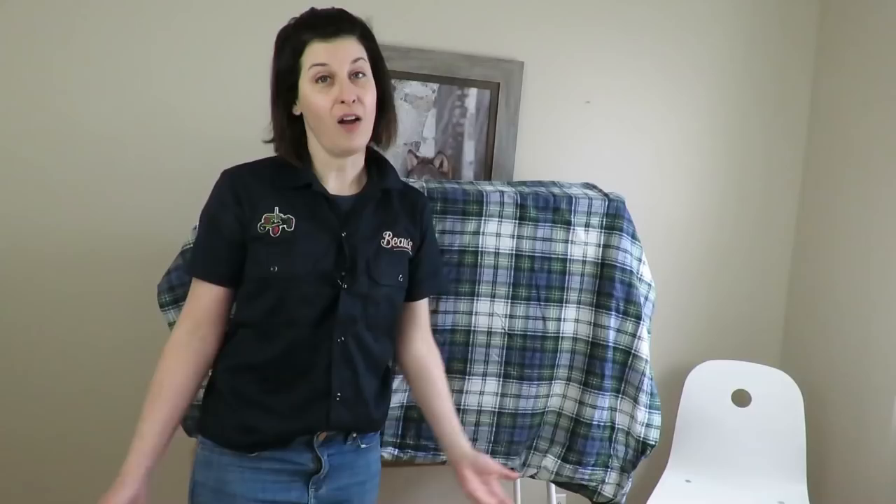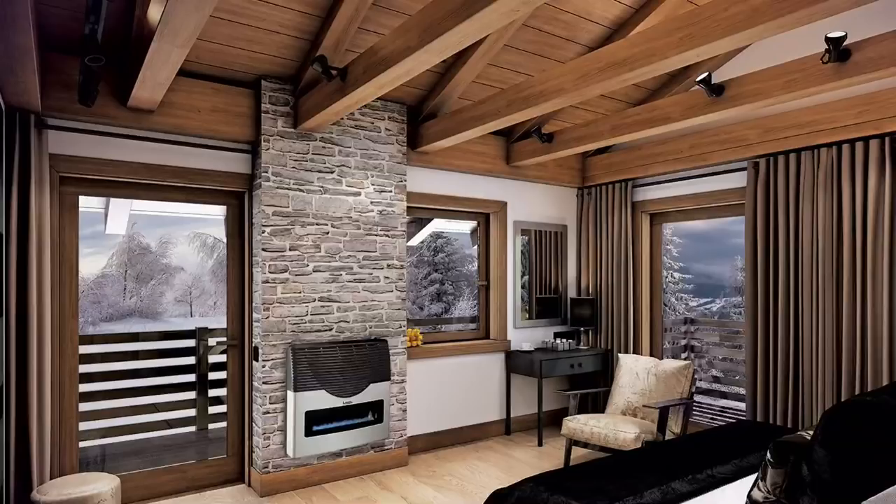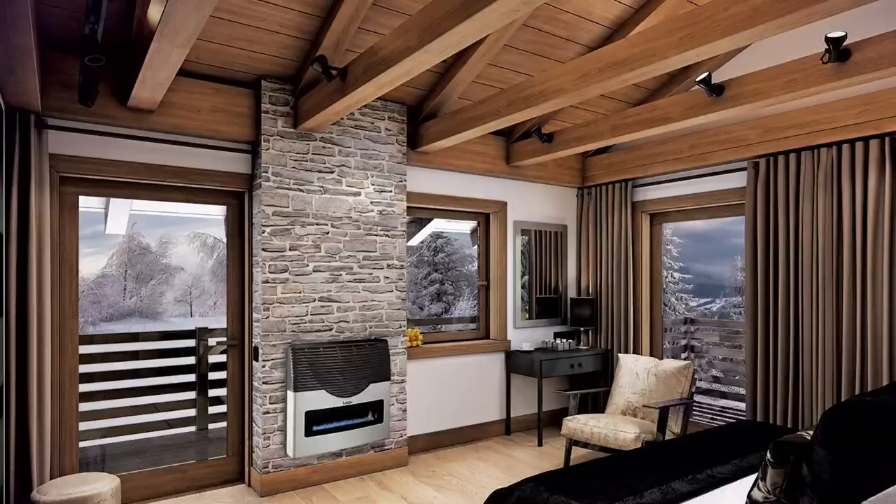Let's do the big reveal — drumroll! There you have it. It's the 20,000 BTU Martin direct vent heater. It's a propane heater and I'm pretty pumped to have this installed at the cabin.